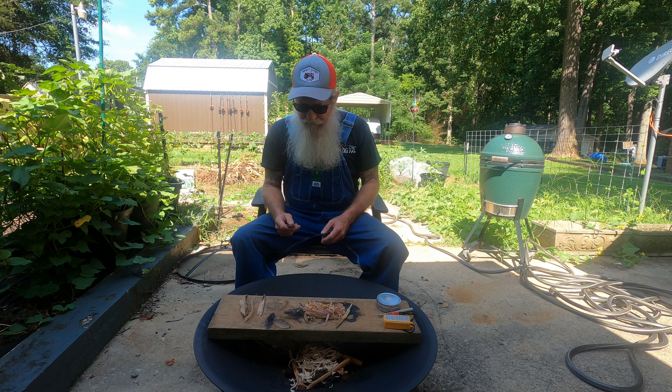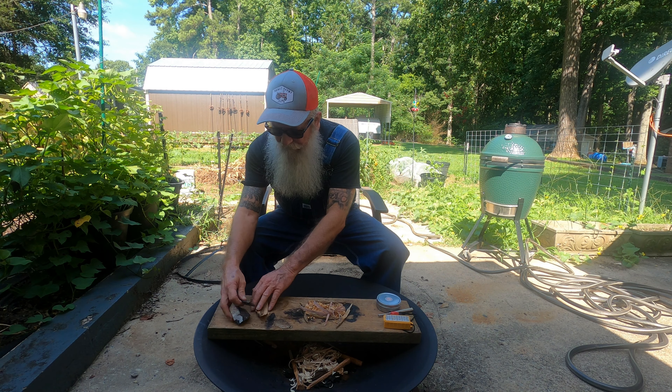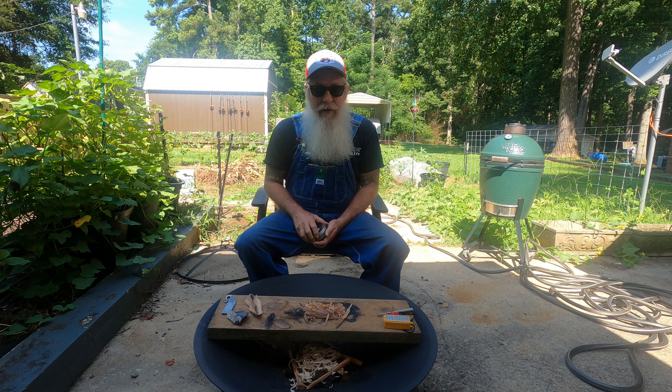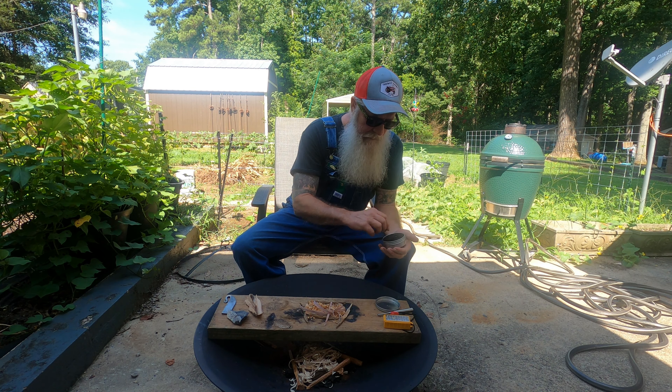Today I'm going to be using my Flint and Steel from my brother Dean. I'm going to show you this striker — Dean made me this striker. You can see his O for the Orion Channel, and a big old piece of Aussie flint. Dean's a great mate and he makes some fantastic strikers, so we're going to be using Dean's Flint and Steel today.